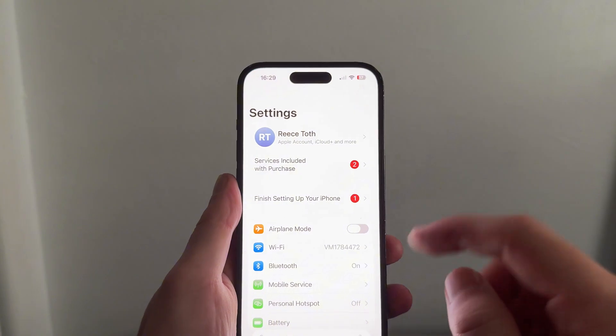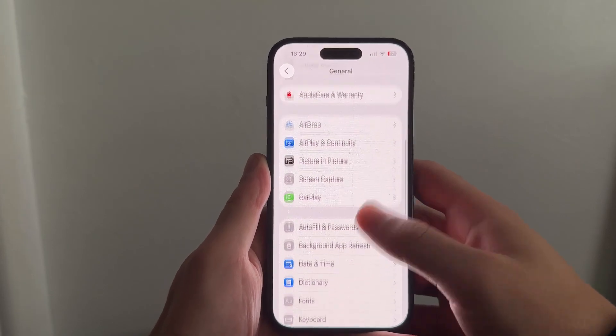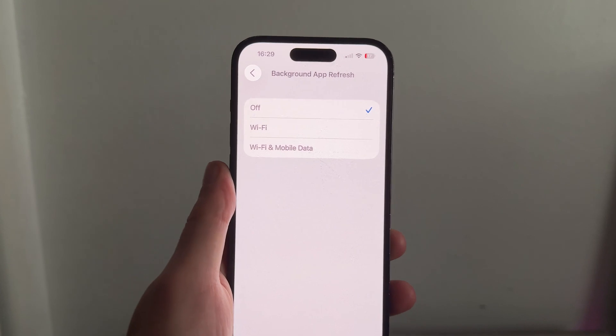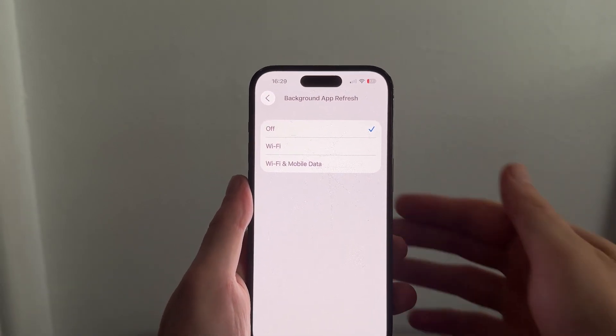The first thing is to load up the Settings on your phone, then scroll down and click on General. From there, scroll down again and select Background App Refresh, then click Background App Refresh at the top of the page. Make sure this is turned off and disabled — this is the first thing you can do to save battery life.